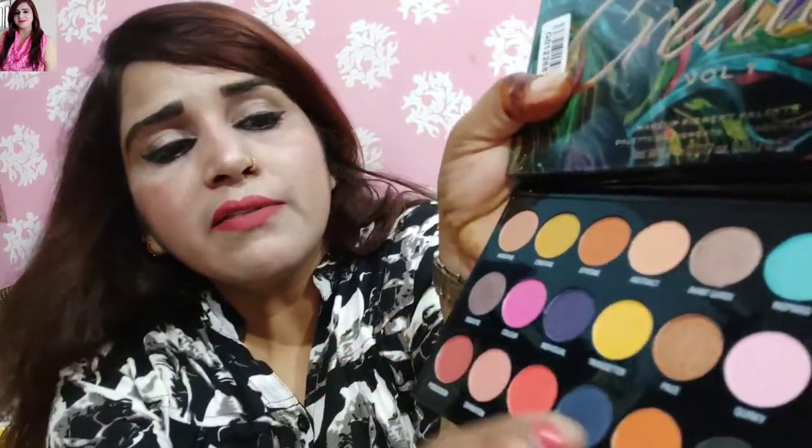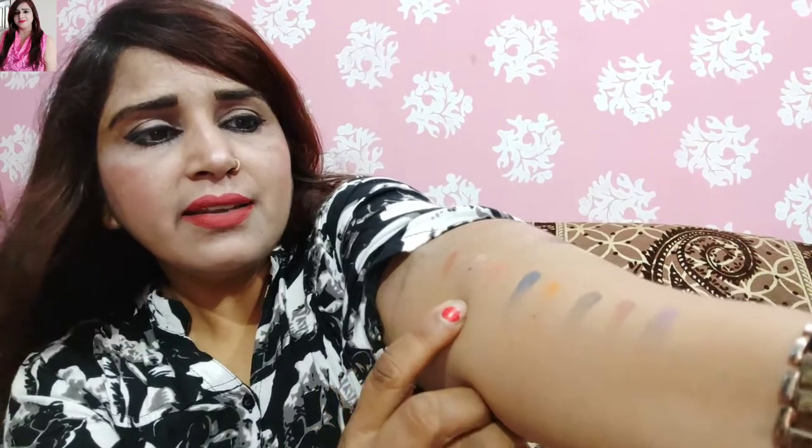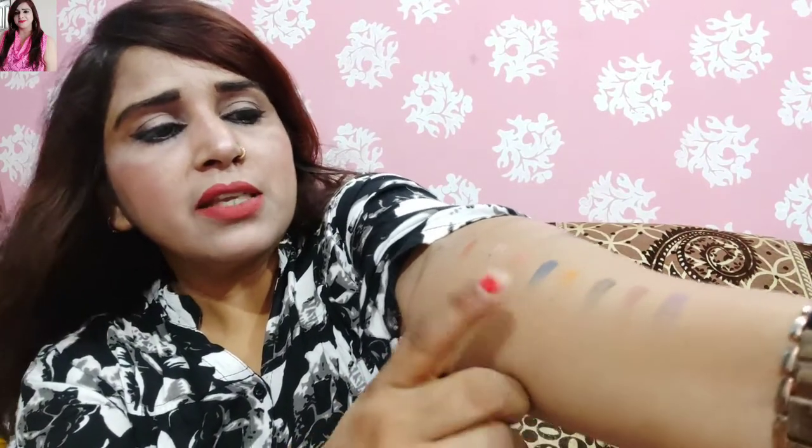Next I will show you more swatches. You can see the shades are so much better. There is a blue color and a peach color. It has all shared colors and it is very much better.